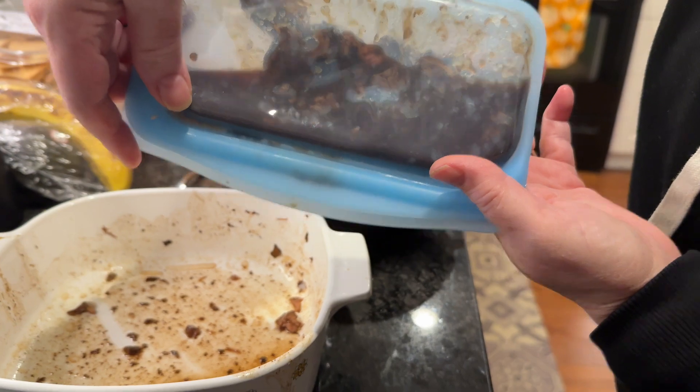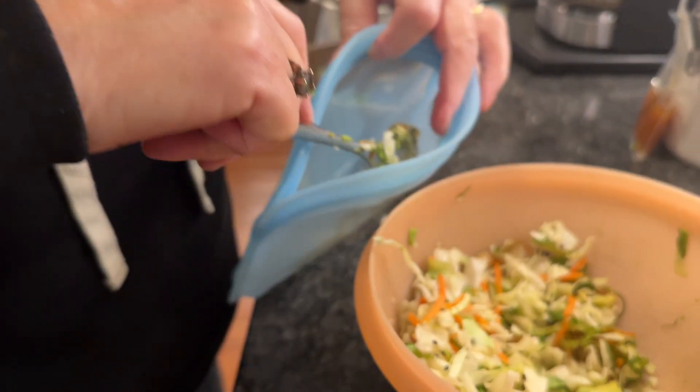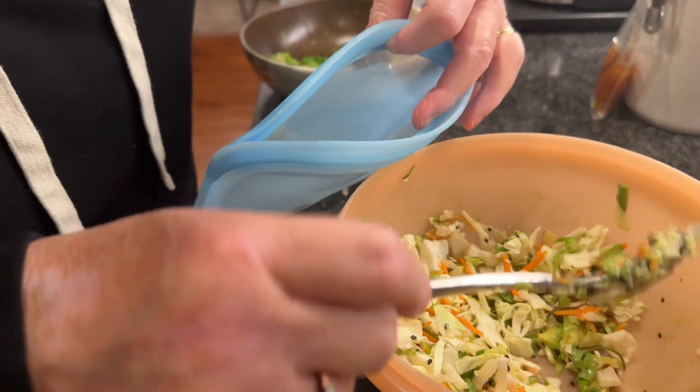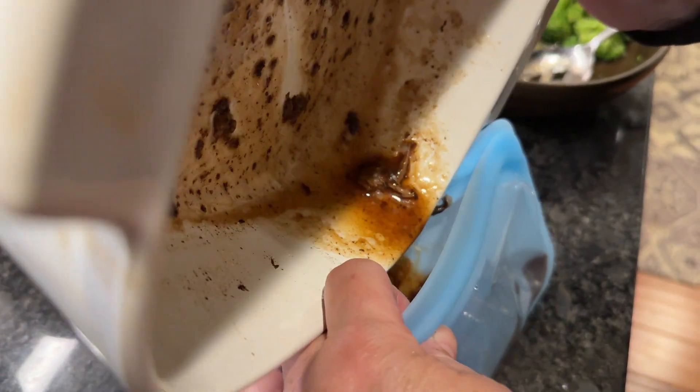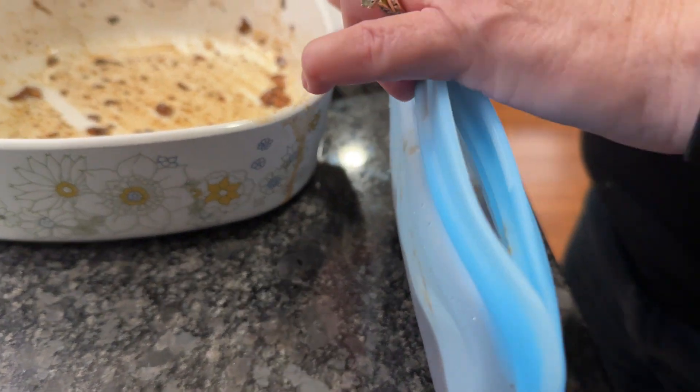They are BPA free, leak free, dishwasher safe, stovetop safe, microwave ready, freezer friendly, and oven safe. They're made with platinum food-grade silicone and a leak-free pinch-lock seal. These reusable food containers are also free from lead and latex.